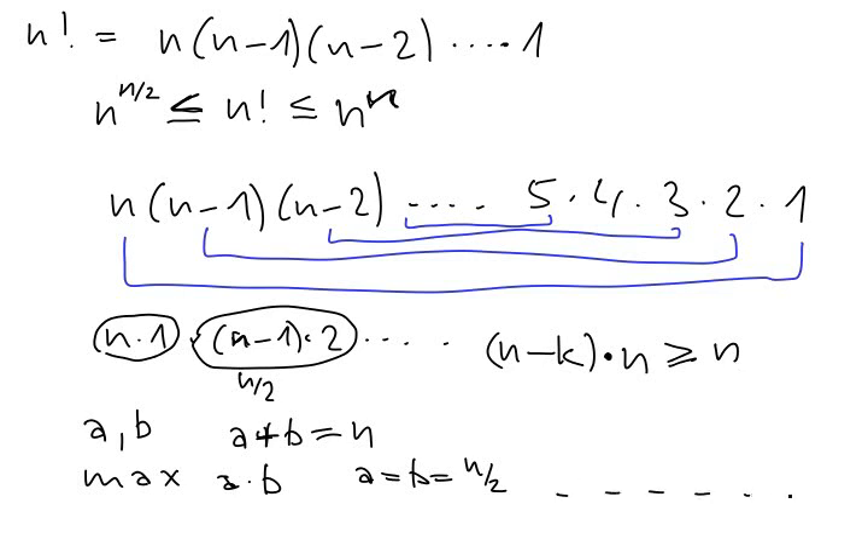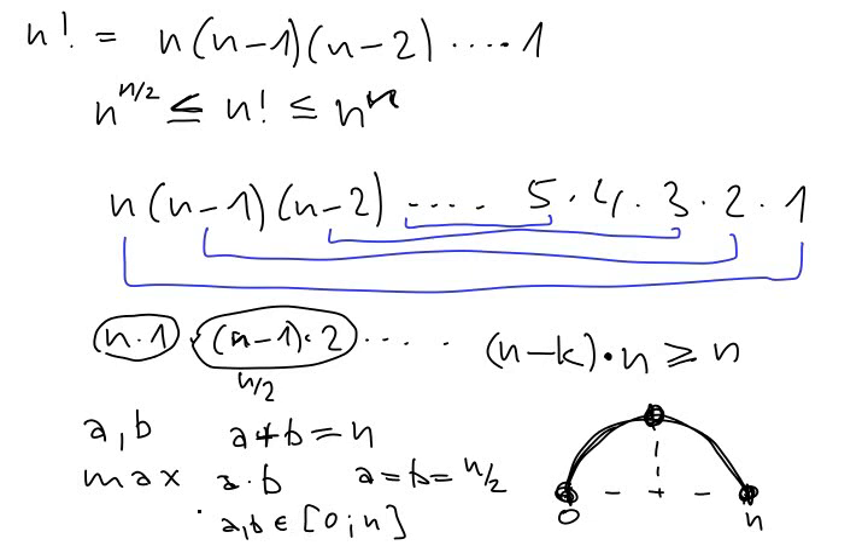Actually, when a and b lie in 0 to n, the size of a times b is largest in the middle and smallest at the borders. The smallest value here is n times 1, which equals n. So every pair here can be bounded from below by n. Therefore this quantity is at least n^(n/2). So this lower bound holds.